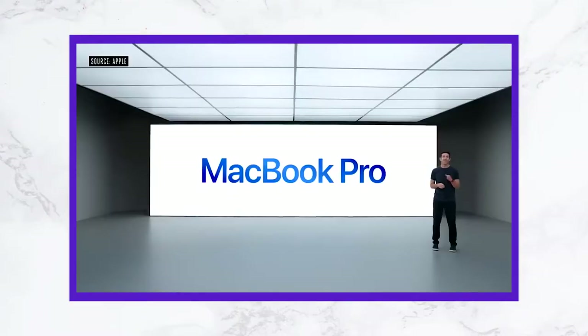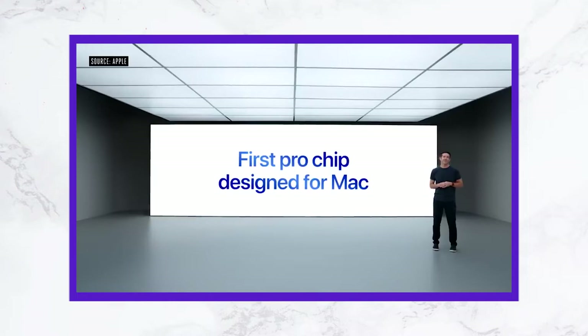There is a M1 chip on the MacBook Pro. The Intel processor has a good performance, but it's not a good performance. The M1 Pro and M1 Max are two chips from Apple. That's why there is a price for the second generation.